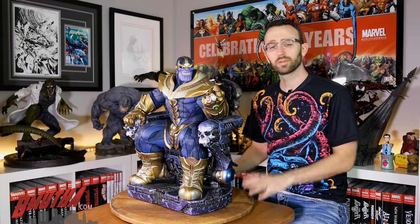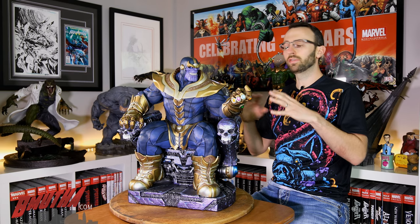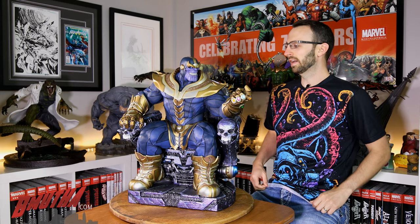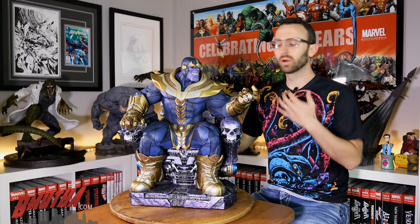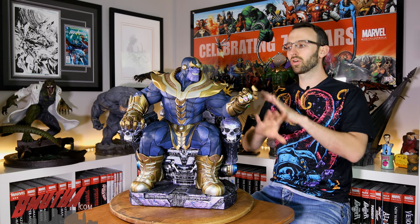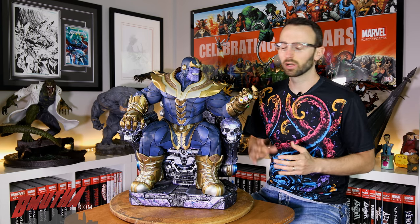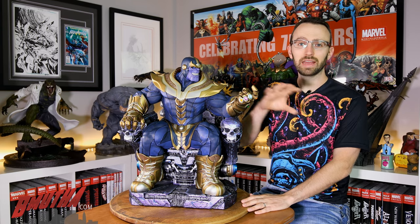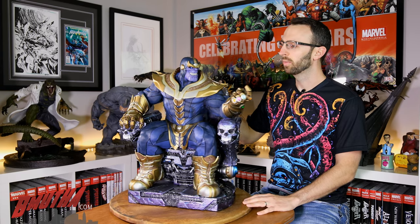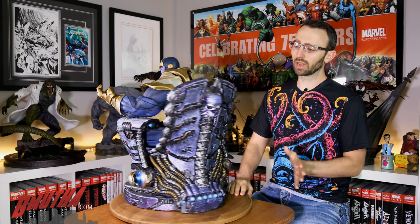Let's run through the sculpt on this statue. You've seen tons of pictures of it by now, and this sculpt is awesome. It's sculpted by William Harbottle, who in my opinion is probably in the top one or two percent of sculptors in the whole collectible industry. He does just amazing work, so when you hear his name attached to a project it's really exciting.